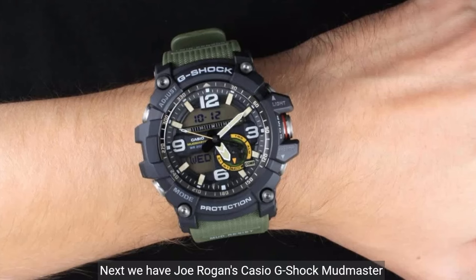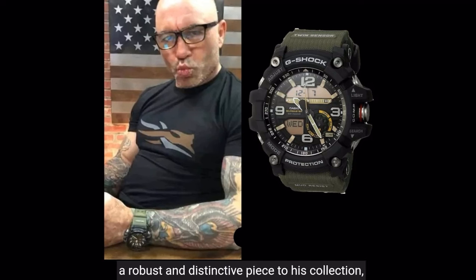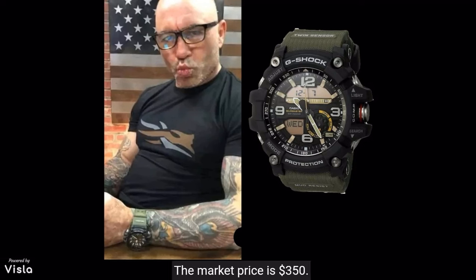Next, we have Joe Rogan's Casio G-Shock Mudmaster GG1000-1A3, which adds a robust and distinctive piece to his collection, reflecting his adventurous spirit with its style and durability. The market price is $350.